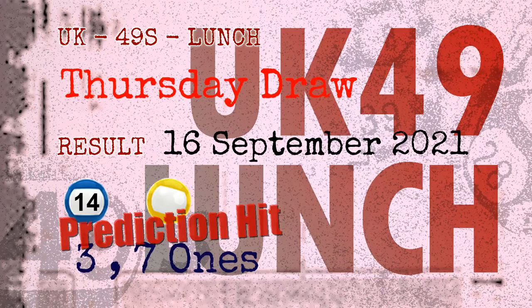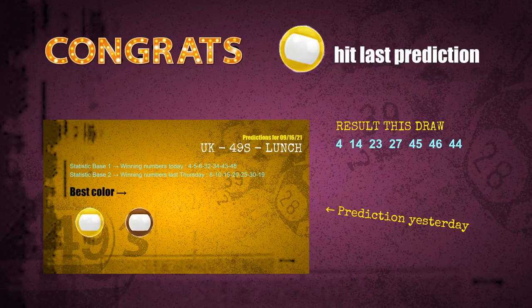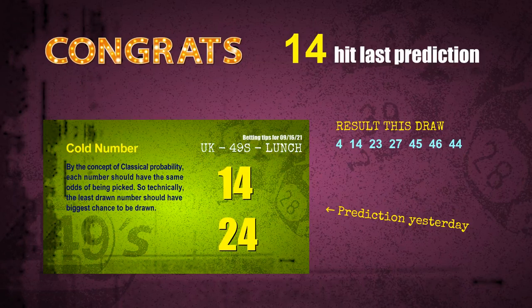Congratulations to friends who bet on three ones, seven ones, number 14, and yellow balls — three ones are hit, seven ones are hit, yellow balls are hit, and number 14 is hit. Congrats to all winners.